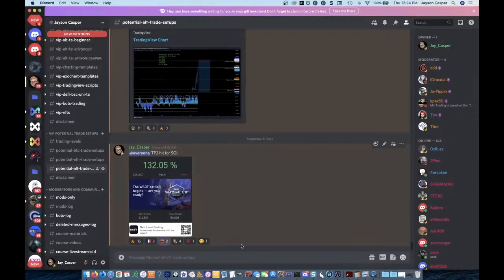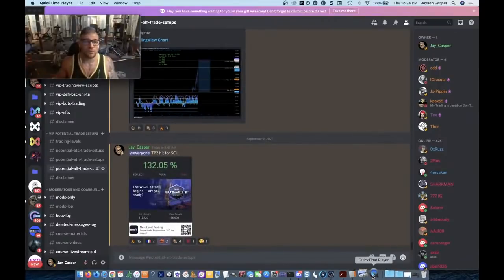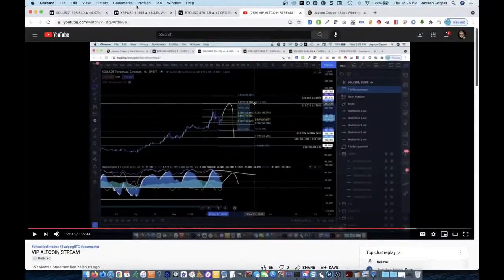I kind of want to reverse engineer this stuff because not only is it good for myself, it's really good to reverse engineer your successful trades. A lot of people reverse engineer their bad trades to figure out where things went wrong. But it's always a good idea to go back and reverse engineer your good trades too, because then you can see things that you may have missed — confirmations that were telling you it was a good trade to take.